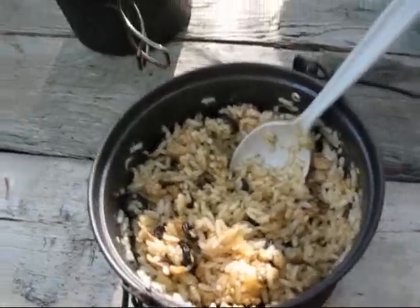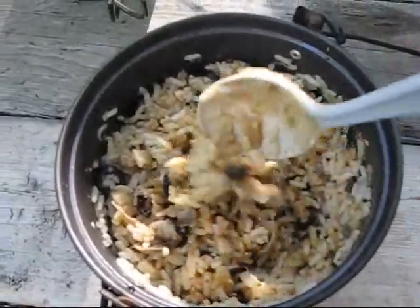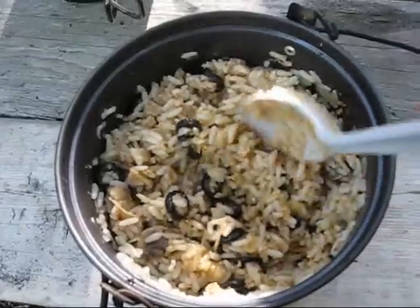Here we go, we're done. Chicken and rice — that red color you see is from the Tex-Mex seasoning I stirred in at the end. We've got dried olives, dried mushrooms, dried onions.